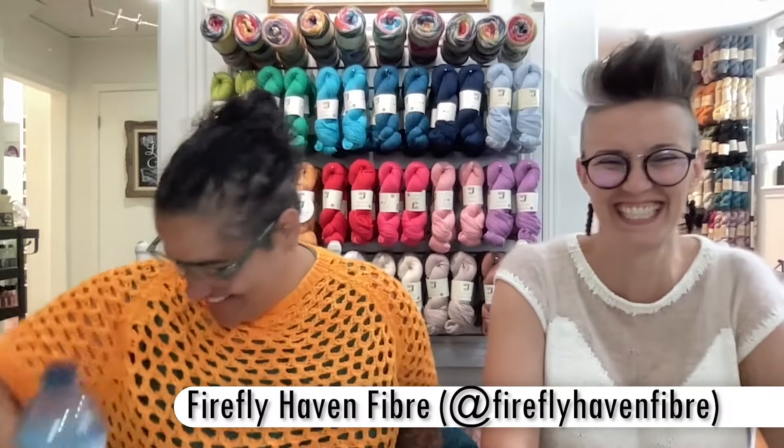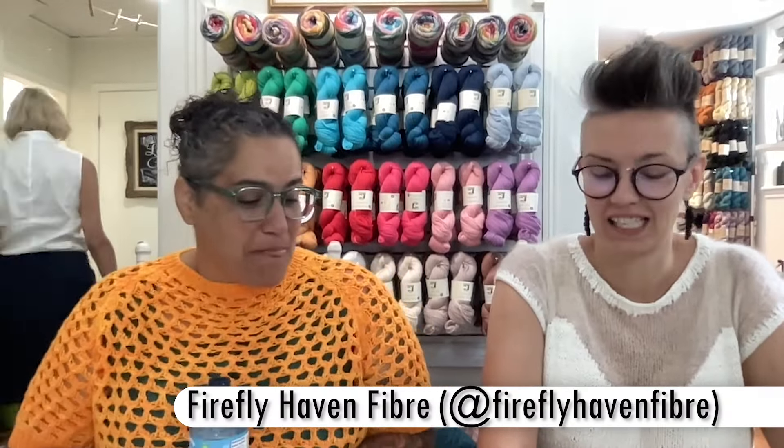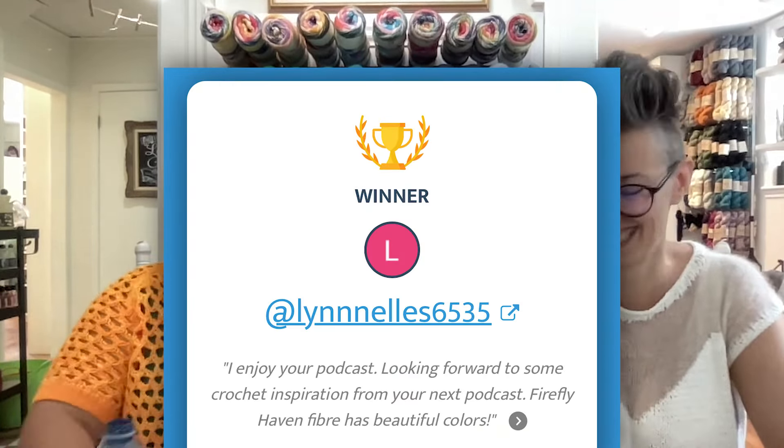From the last episode, we asked you to go follow Pam's yarn Instagram account — Firehaven Fiber. Katrina told me not to forget to do the comments, and I totally forgot, but I'll do that now and we'll put it up on the screen to announce the winner. We'll contact you. We'll record again in a couple of weeks and update you more then.